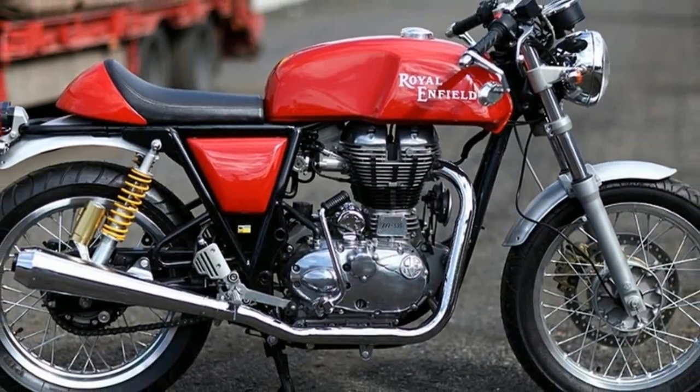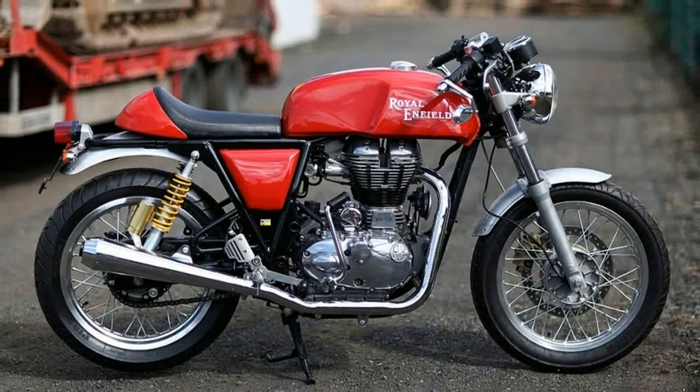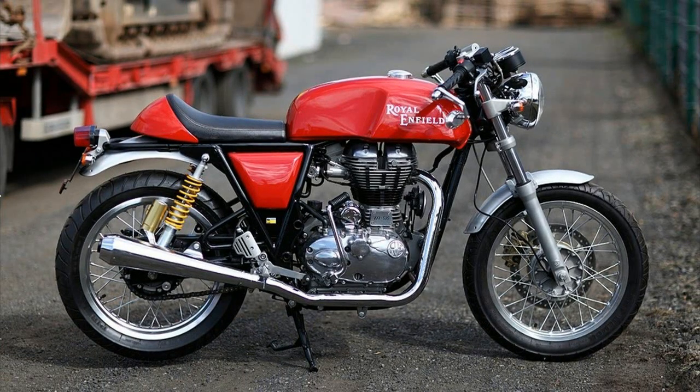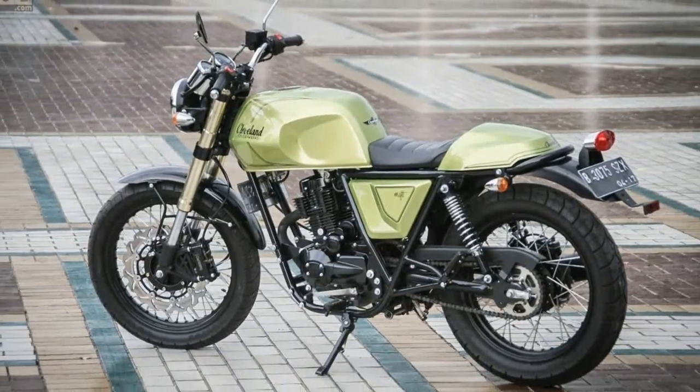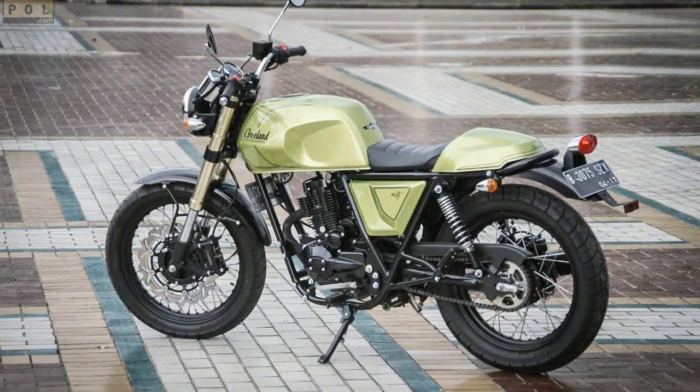The rake and angle of the forks are sporty, with easy turning at both low and high speeds. The trail is also set up for more stability at high speeds. The Gen 2 Misfit will be the first model that Cleveland Cycle Works takes club racing — they will prove the chassis on the track.